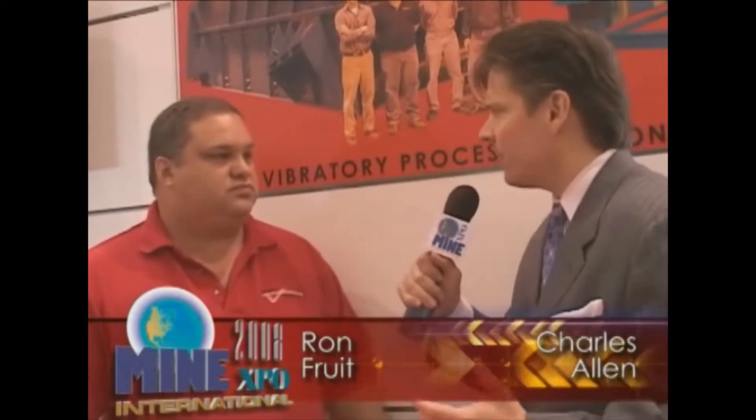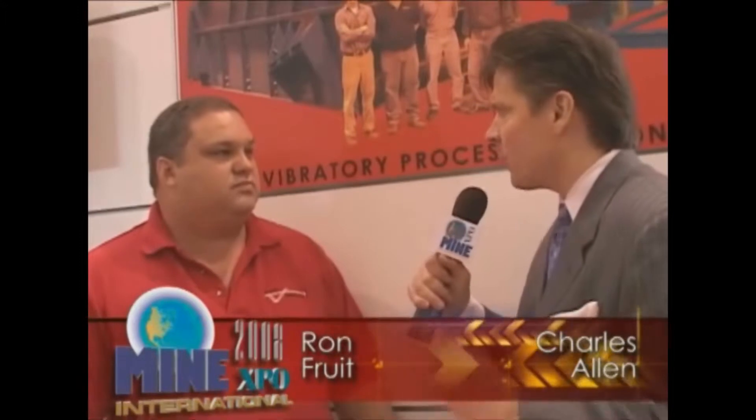We're here with Ron Fruit of General Kinematics. Thank you for sharing your time with us today, Ron. First question: who is General Kinematics and what do you guys really bring to the mining industry?